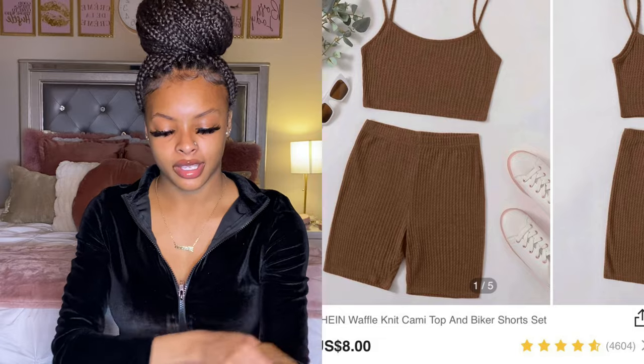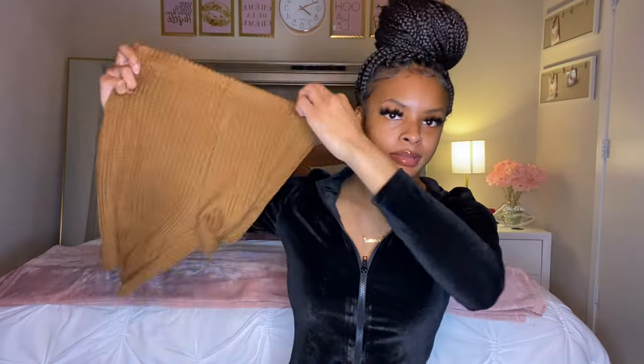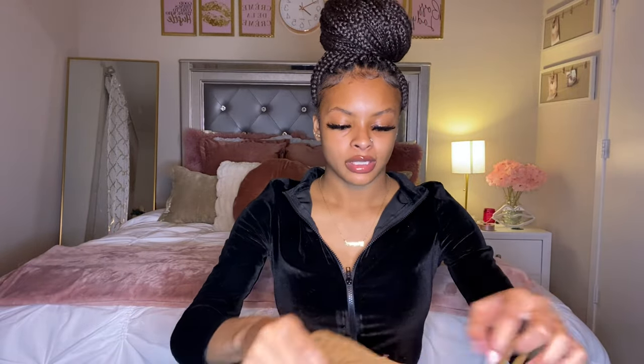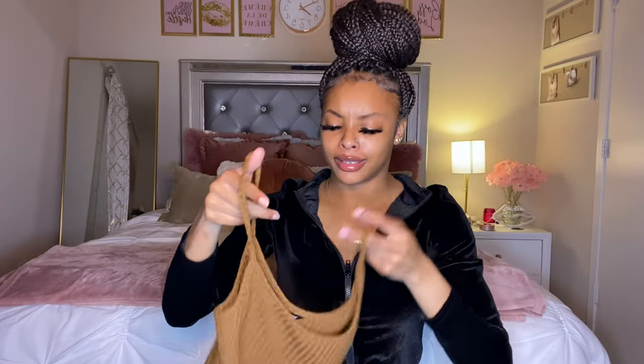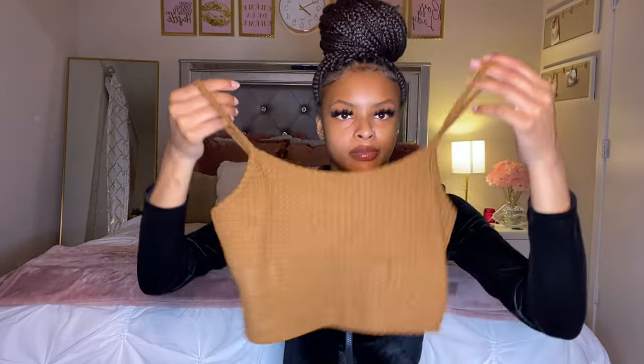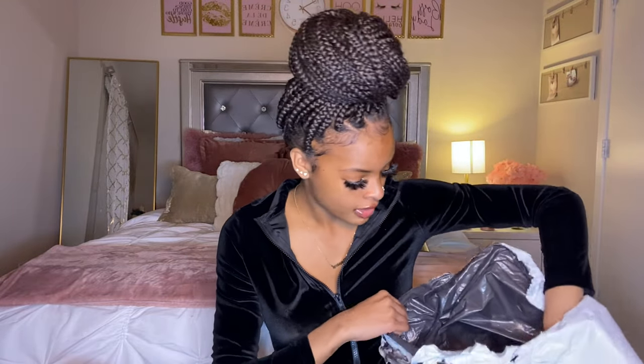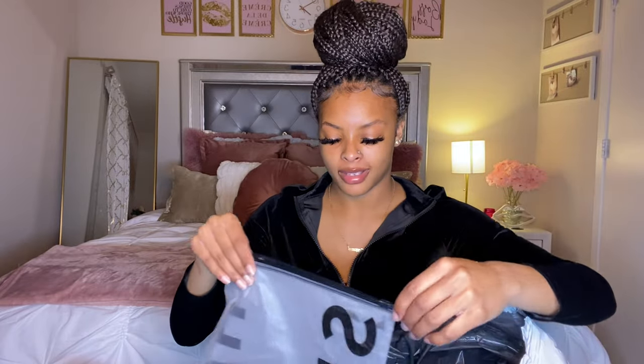The next item is another two-piece set and this one is brown. It comes with brown biker shorts and a brown spaghetti strap top. I got this in extra small. I'll probably pair this with that brown jacket I showed y'all earlier. I got a whole bunch of brown items because brown is trending right now, and when I find an outfit to go with it, it's gonna be cute.